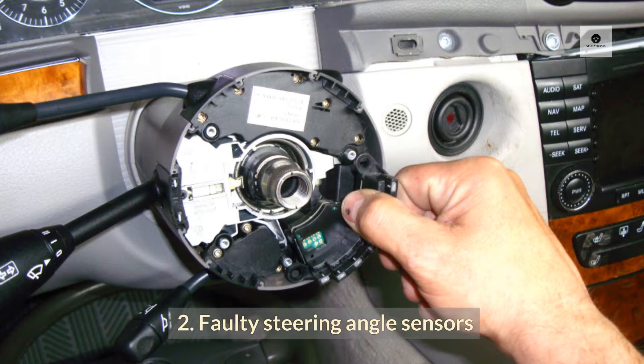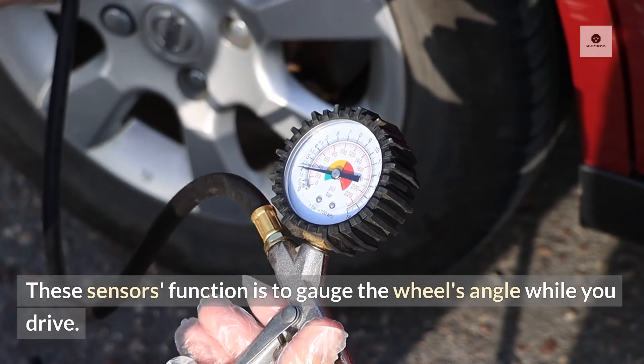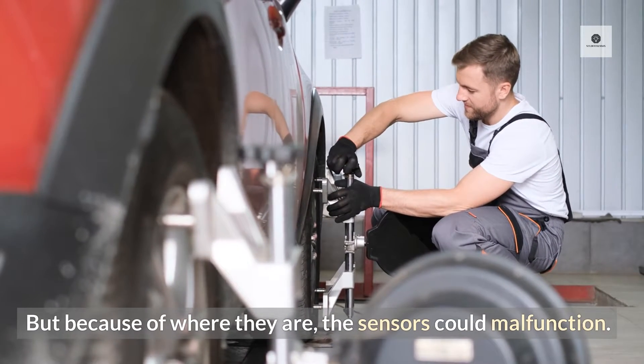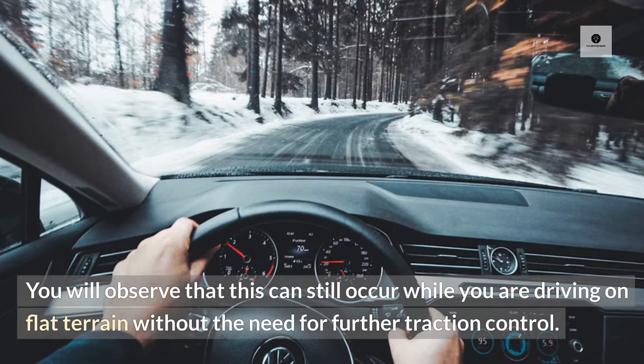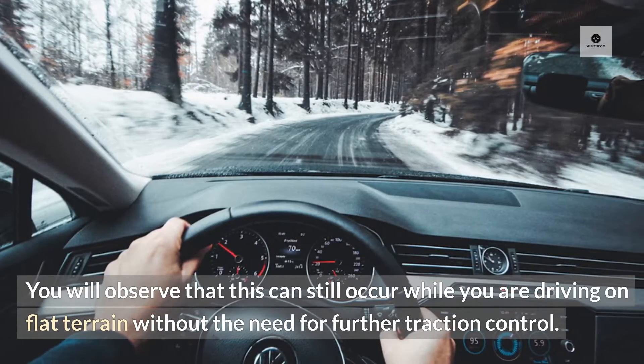2. Faulty Steering Angle Sensors. These sensors' function is to gauge the wheel's angle while you drive. But because of where they are, the sensors could malfunction. The VDC light will turn on if the sensors malfunction or become polluted with debris. This can still occur while you are driving on flat terrain without the need for further traction control.